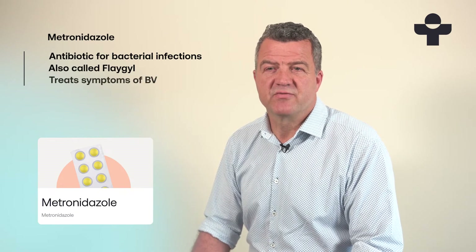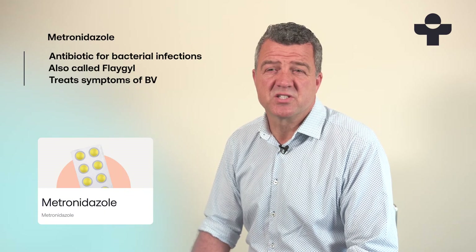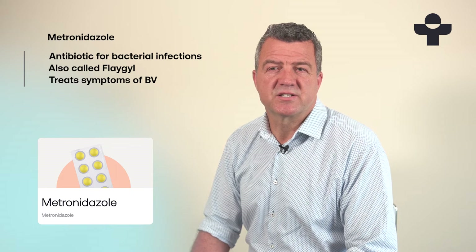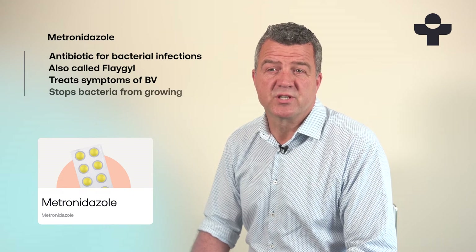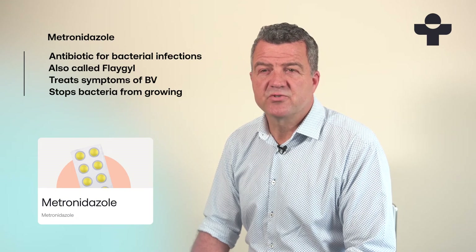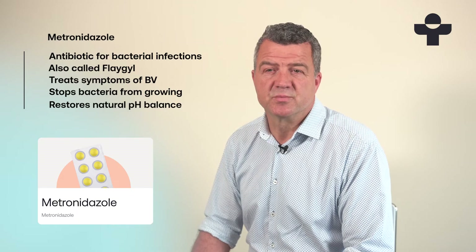Both of these can treat bacterial vaginosis, a condition that causes unusual vaginal odour and discharge. It does this by passing into the cells of certain bacteria and stopping them from producing the proteins they need to multiply. By doing this, metronidazole restores your vagina's natural pH balance and clears your symptoms.